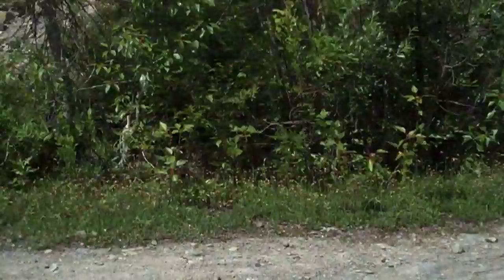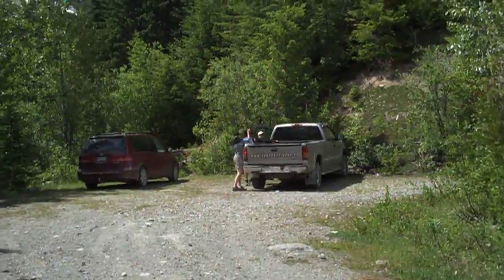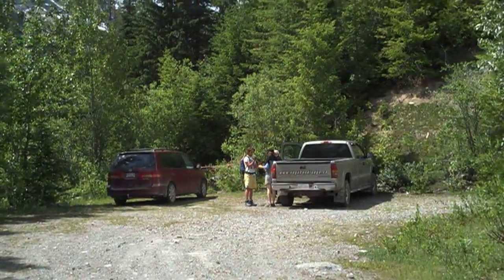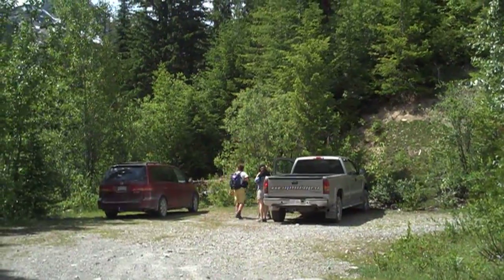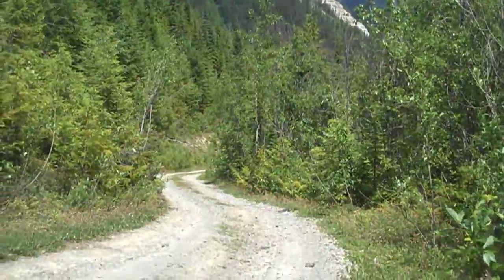We made it to the parking lot for the Mummery Glacier. We're just parked here, actually a few cars ahead of us, and we're going to see what it's like. We did Thompson Falls already, which is spectacular. And now we're going to see how far we can go up to Mummery Glacier. Quite a road coming up.